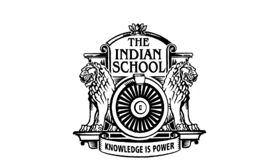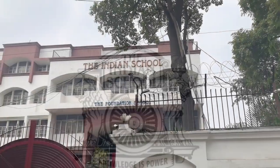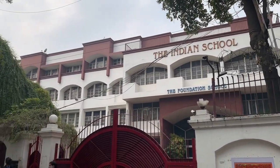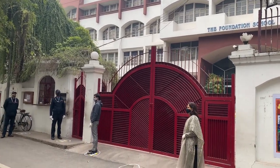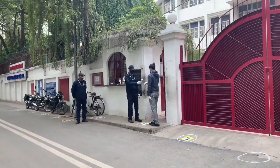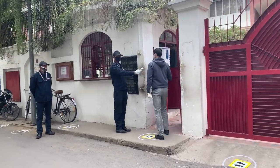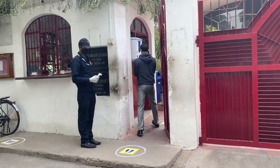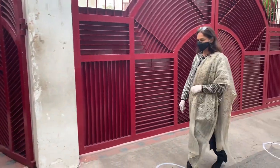The Indian School is looking forward to welcoming the staff and students back to the nostalgic school life after a long hiatus of 10 months. Enhancing our already high safety standards, we are all geared up to meet the challenges posed by the pandemic, because your health and safety has always been our top priority.